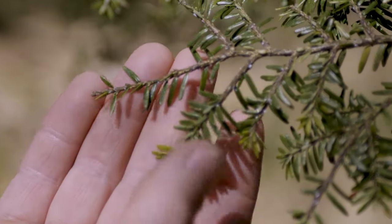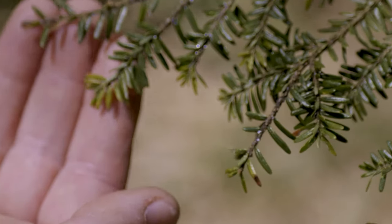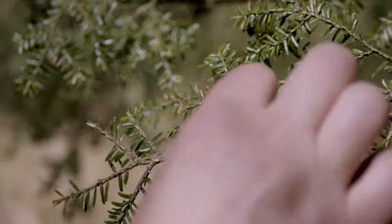That's early leaf death there. You have nutrient limitations, sugar and starch limitations from the adelgid. And this one also has the elongate hemlock scale on it too.